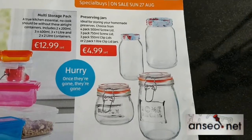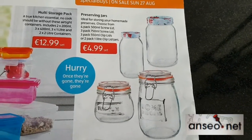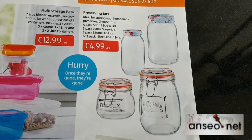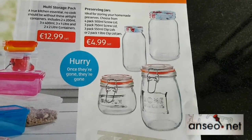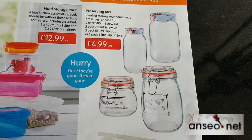Here are the jars on offer at Aldi this week. You can buy sets for $4.99: a 4-pack for 500 millilitres, a 3-pack for 750 millilitres, a 3-pack for 550 millilitres with clip lids, or a 2-pack 1-litre with clip lid jars.